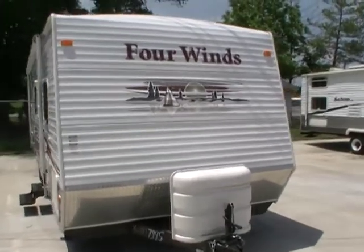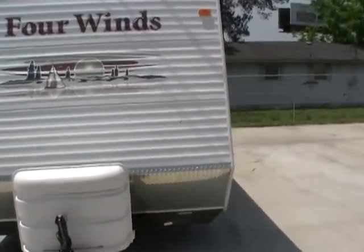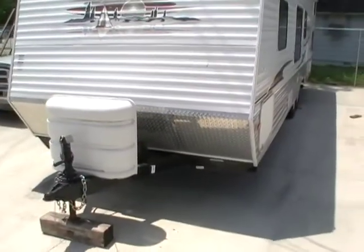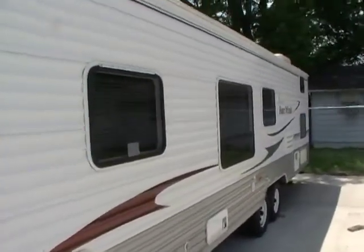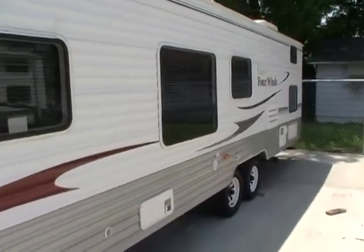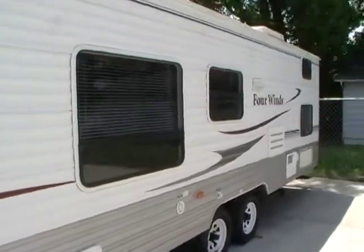This 31-foot travel trailer is in excellent condition. It's got the large patio awning, the diamond shield on the front. This RV has the stabilizer jacks, a new deep cycle battery on the front, and two LP bottles with rack and cover.